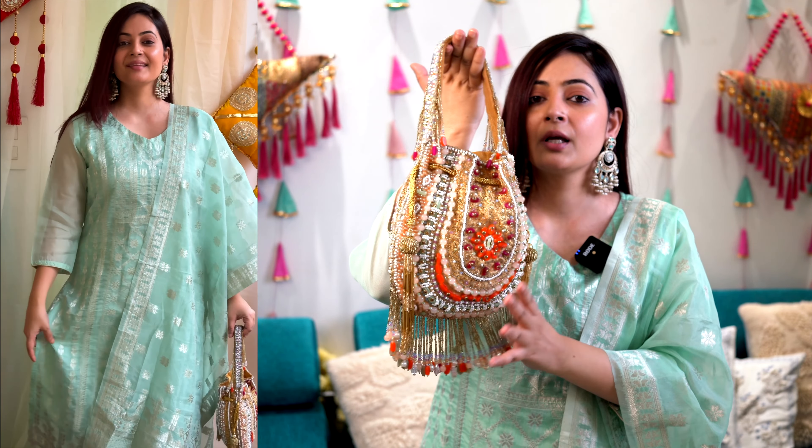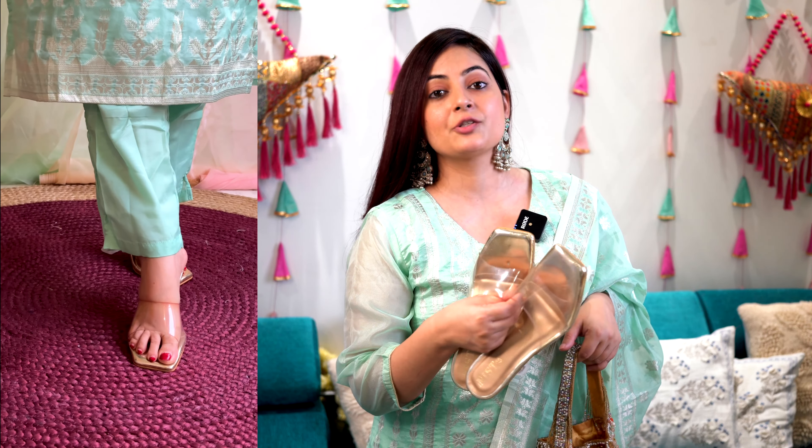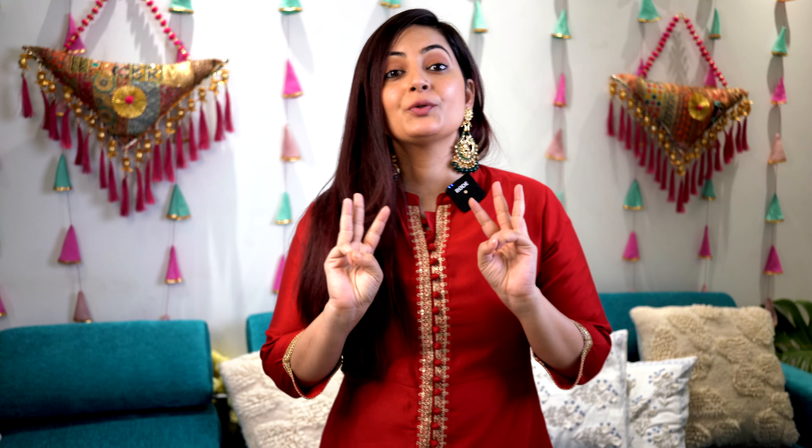The price is currently 1,139 rupees. It's available up to double XL and I'm wearing medium size. For styling, I've gone with subtle stone work earrings that pair nicely with this color. I'm also going ahead with a pearl potli bag that has bead and stone work details. For footwear, I'm taking strappy heels. This is how the overall look comes together.